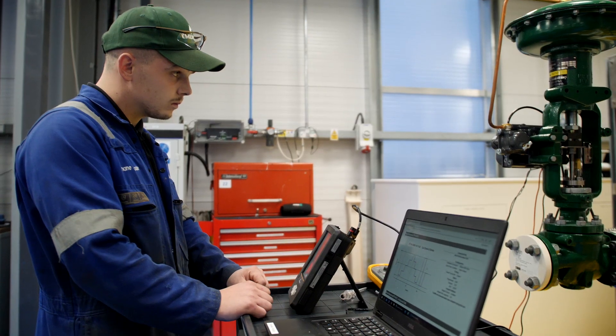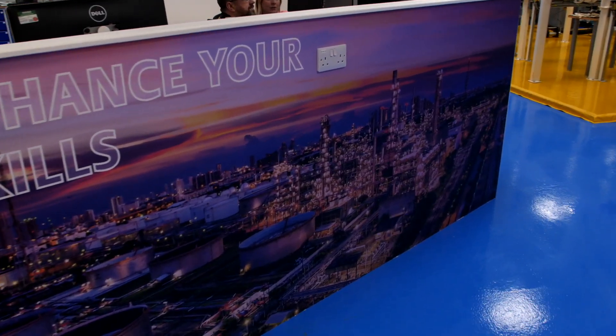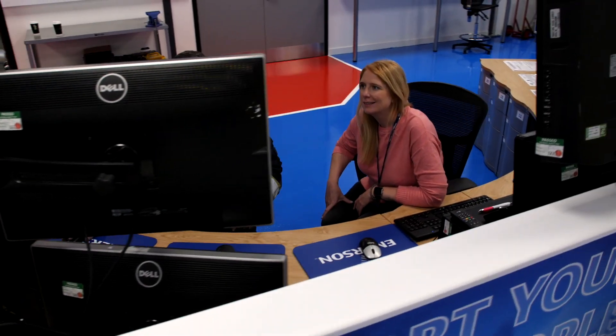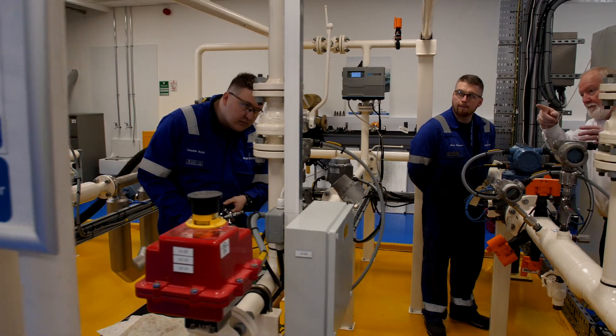Hands-on calibrations include control valve, pressure, temperature and flow meter verification. The Aberdeen-Emerson Training Center has the latest flow measurement equipment with a dynamic liquid flow loop and can be used for training or competency on your technicians and engineers.